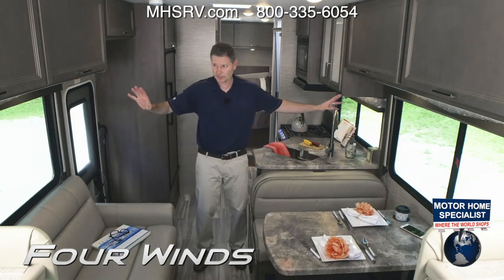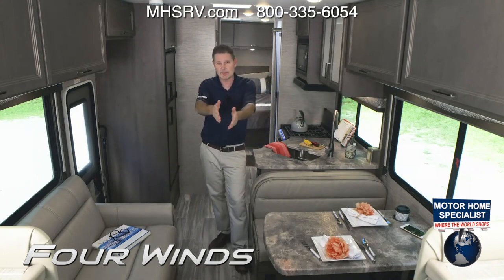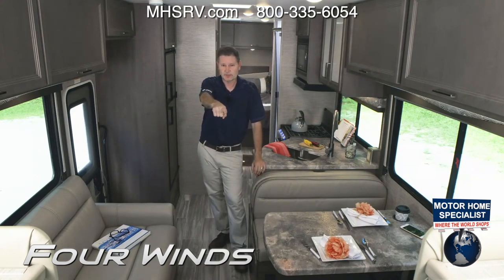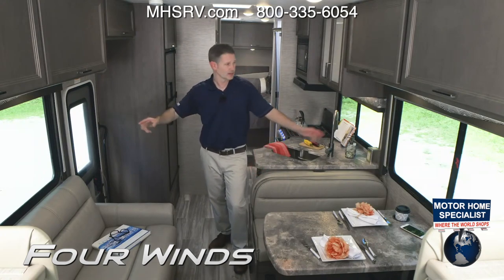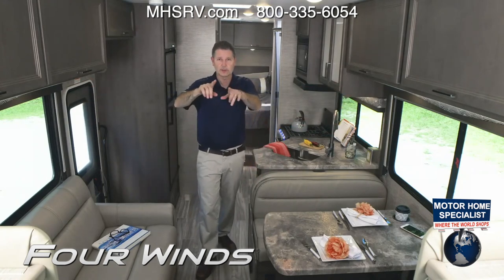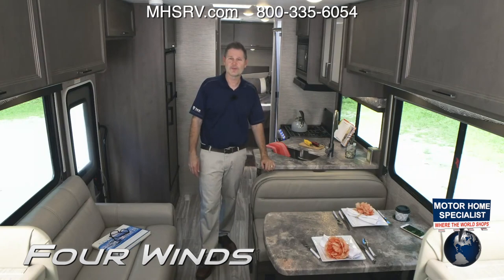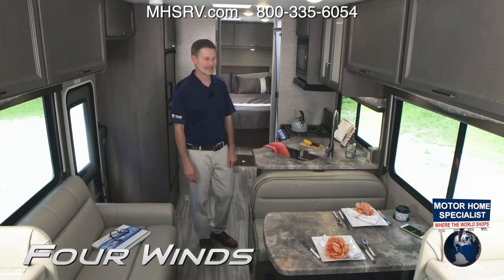You have speakers over the couch, a speaker over the dinette, and those are controlled up front. There's a brand new radio for 2023 and you can direct the sound to these speakers — share your playlist with your kids. Though kids love parents' playlists... not at all.